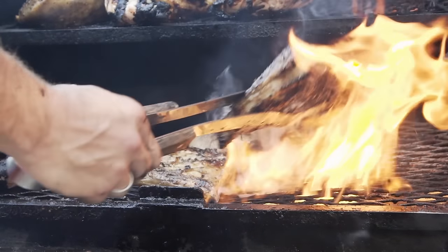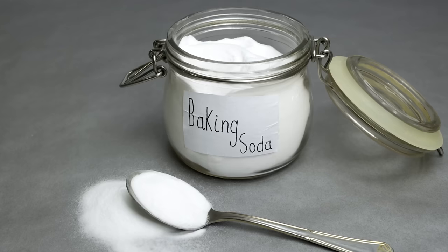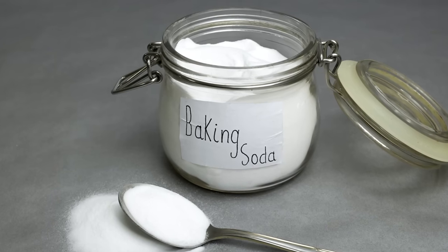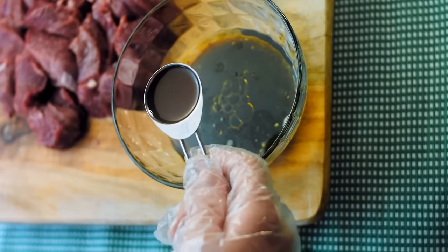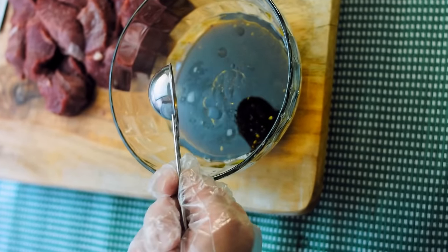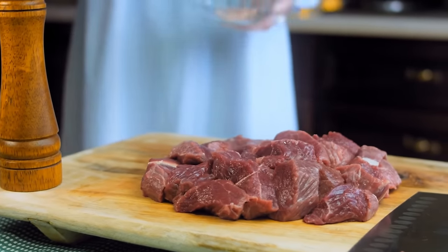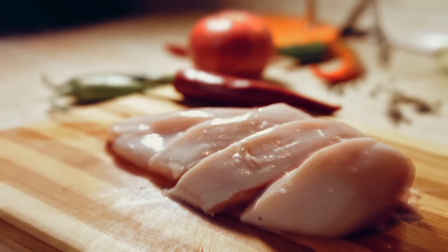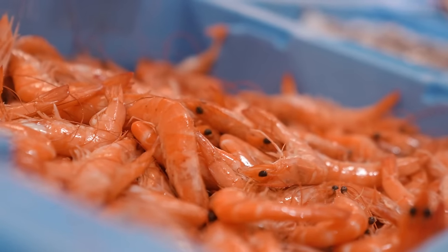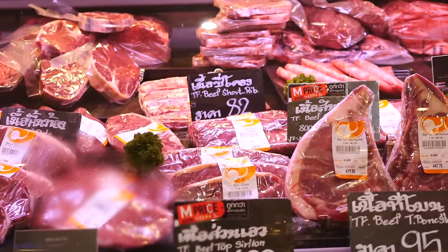Even the leanest cuts of meat come out juicier than most people are used to when they cook at home. Chinese restaurant chefs use about a teaspoon of baking soda and massage it into the protein they are cooking. After letting it sit for a few minutes, they move on to marinate the meat, which adds flavor and can also improve the texture. This trick is often referred to as velveting — commonly used for beef and chicken, but can even be used for more delicate meats like fish and shellfish. It's also a great way to make cheaper, secondary cuts of meat much more delicious.